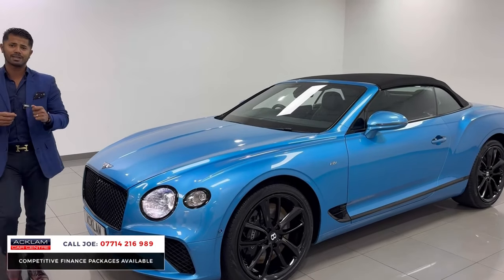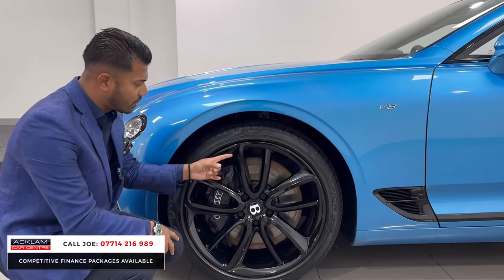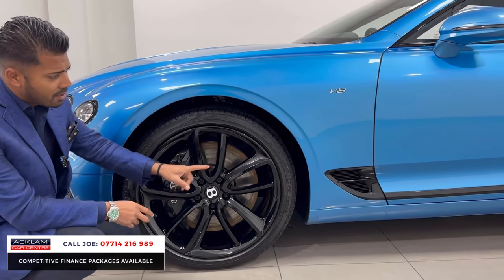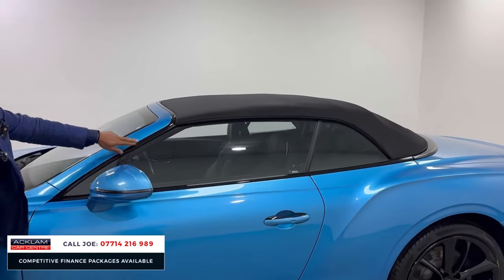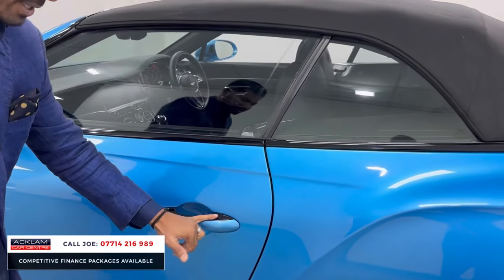The Mulliner Driving Specification gives you the best wheels, in my opinion — the double-spoke, five-spoke 22-inch alloy wheels, finished in gloss black as well. Just behind you can see the Bentley brake calipers. The Bentley B down below, and the pinstripe down the side are all finished in black as well. The V8 badging, and then you have the black window surrounds, which are also an extra. The little section on the door handle is an extra too.